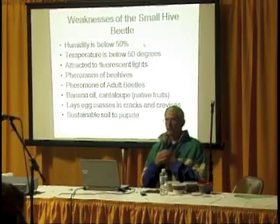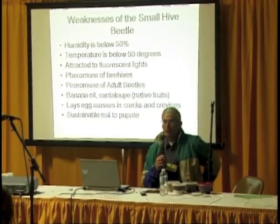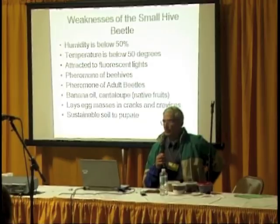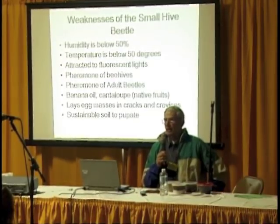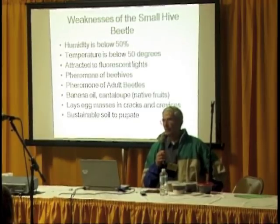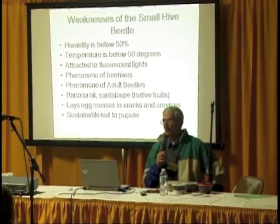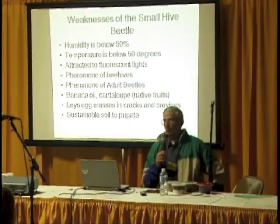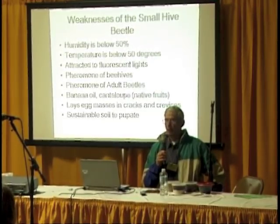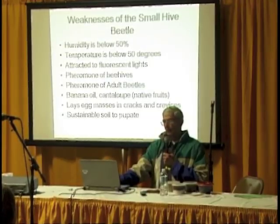Get to know your enemy — what are their weaknesses? They don't like humidity below 50% or temperature below 50°F. Last week I went to one of my test locations when it was about 40 degrees outside. He had about 20 to 25 small hive beetles on the outside of his hive and said they were dead. I said no, give me a jar. I scooped them up, put them in my car, and within two minutes they were up and flying. Just because they look dead at 40 degrees, they're probably just hibernating.